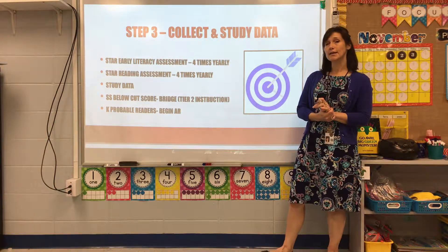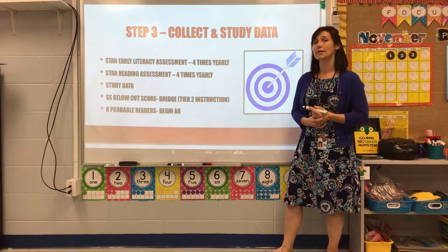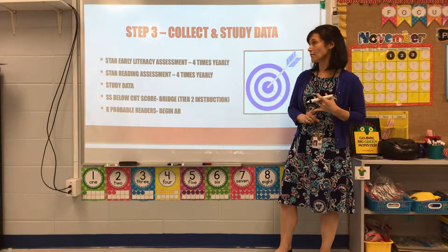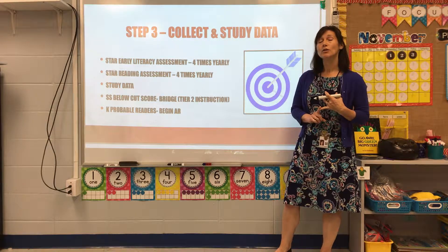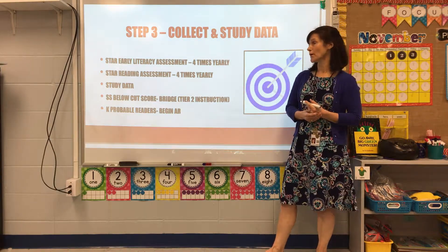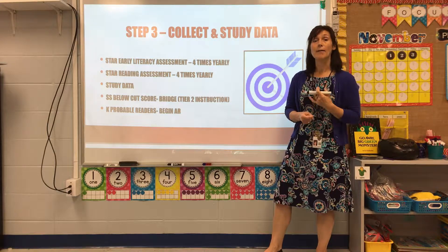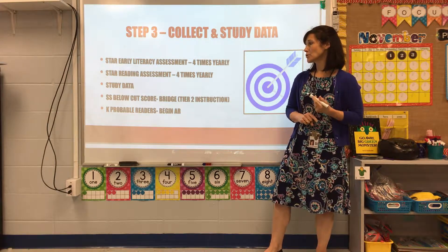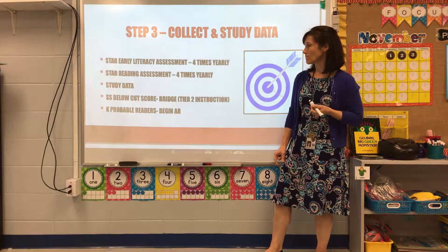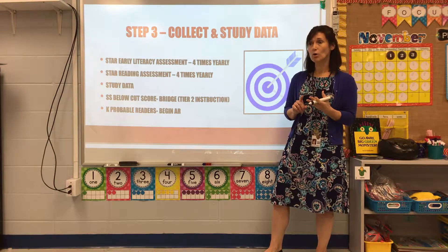Step three: we collected and studied data. In years past we did look at data, but we did not study it. We take the STAR Early Literacy four times a year for pre-K 4 through first grade, and first grade also takes STAR Reading four times a year. Kindergarteners begin STAR Reading once they reach probable reader through STAR Early Literacy, then we start them on Accelerated Reading. We used the data to determine strengths and weaknesses, improve instruction, and identify who needed extra help through the Bridge program — students below benchmark worked with the interventionist two to three times a week.